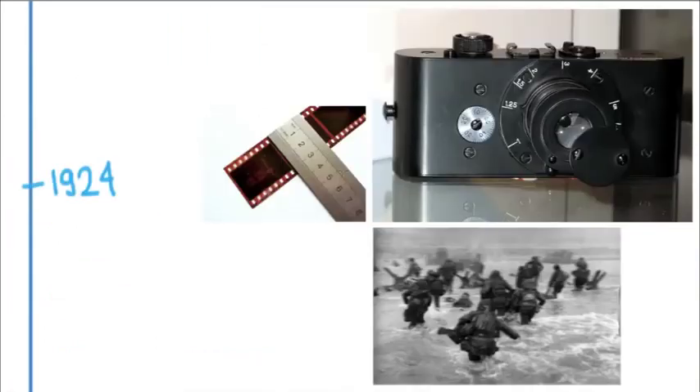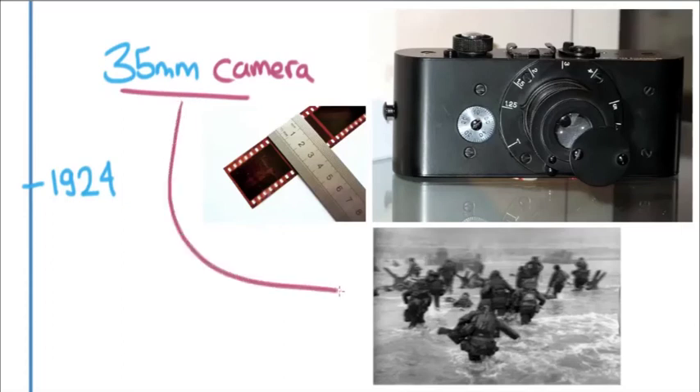1924 was important because Leica came out with the first 35mm camera, which really revolutionized photography in fundamental ways. Before this, cameras were just so big and heavy that it was really hard to capture things the way you would experience them. The 35mm allowed photographers to bring a camera along and shoot something while running with the action — no tripod needed, and fast enough for truly innovative photos.